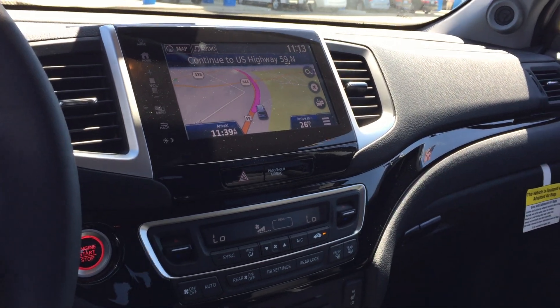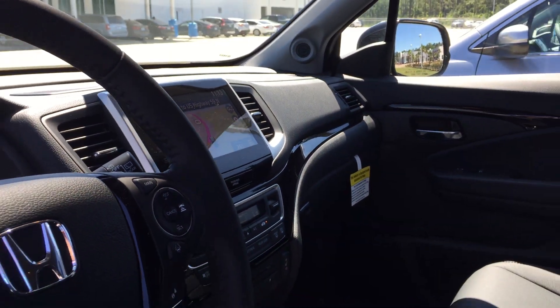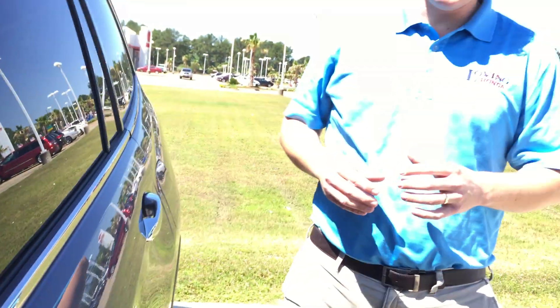Just like you will on the EXL with navigation I'm about to show you in just a minute. But also another distinct difference on this one is that you will have the built-in DVD player. As a standard feature on the Tourings, you'll have the Honda Sensing Package. That's going to consist of adaptive cruise control, lane keeping assist, lane departure warning, forward collision warning, collision mitigation, and just to name a few. Also on this one, you will have rear parking sensors.